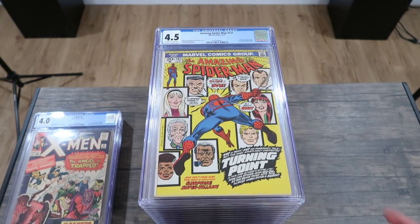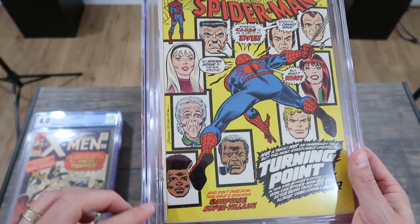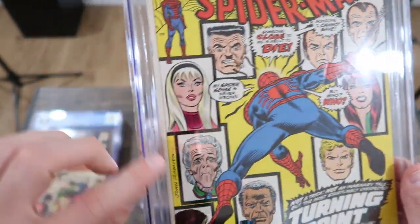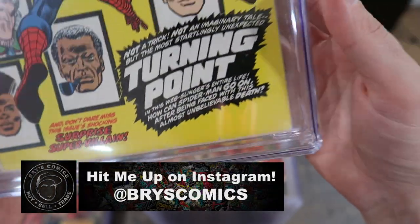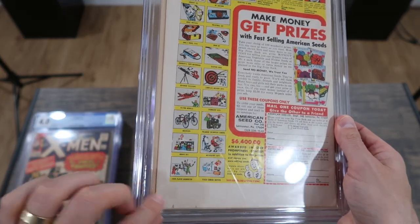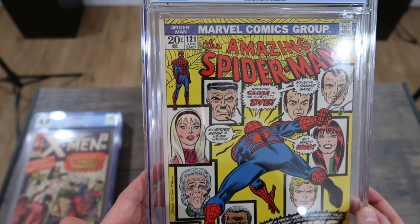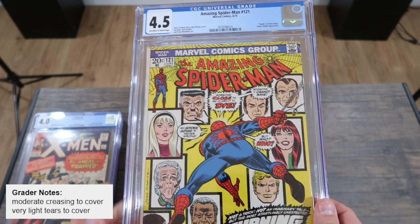Amazing Spider-Man 121 came back at 4.5. It looks a little bit better than the 4.0 — that 4.0 had heavy creases all along the spine, and this one just has a heavy crease but not as many spine issues. There is wear on the edges and corners and it's not perfectly straight. This one has kind of a misfold where the cover was misfolded. The grader's notes say moderate creasing to cover and very light tears to cover — so moderate creasing is allowed in a 4.5.